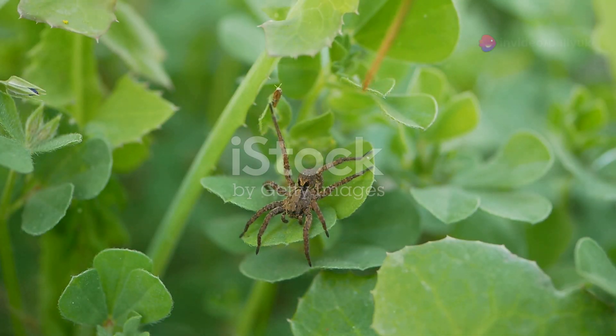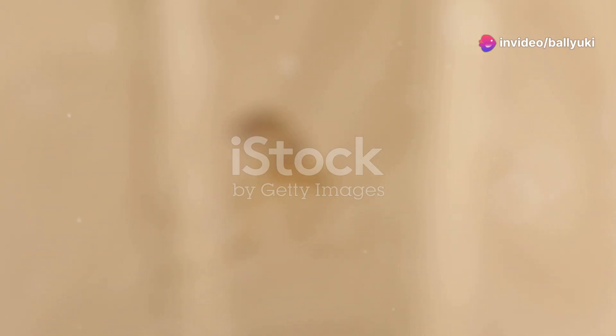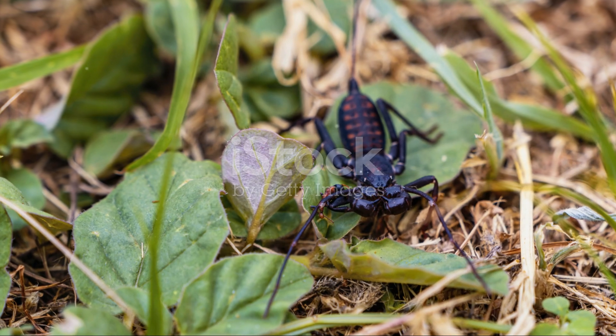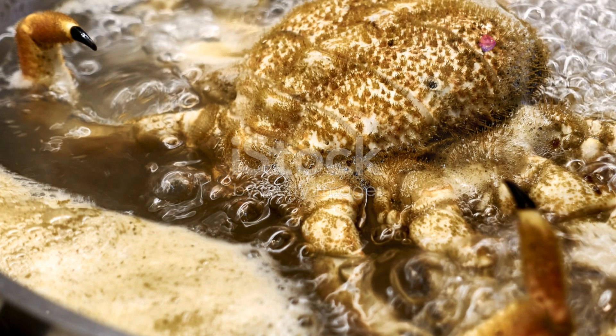What's even more fascinating is how these arachnids contribute to the ecosystem. Tarantulas help control insect populations, scorpions contribute to soil aeration, and whip spiders play a role in pest management. Each one has a unique role that keeps the biological balance in check.